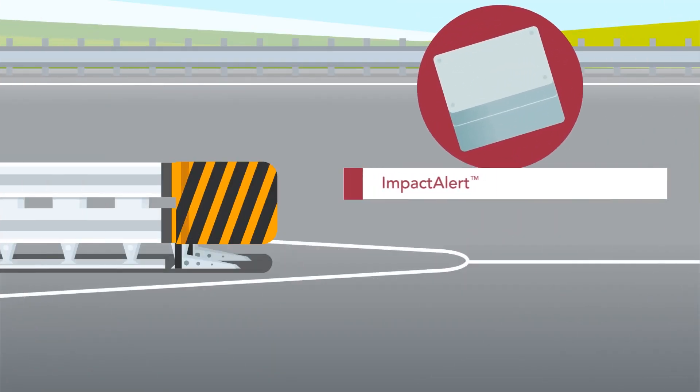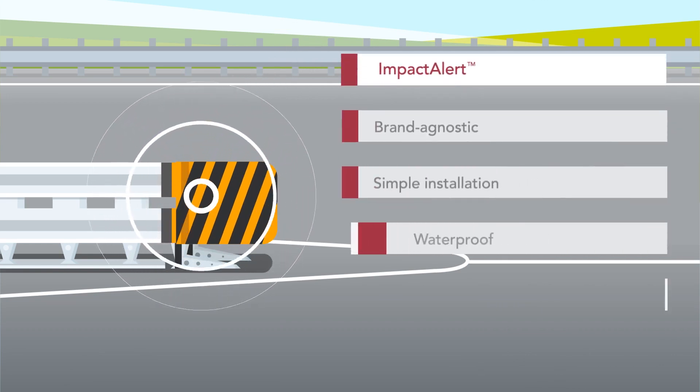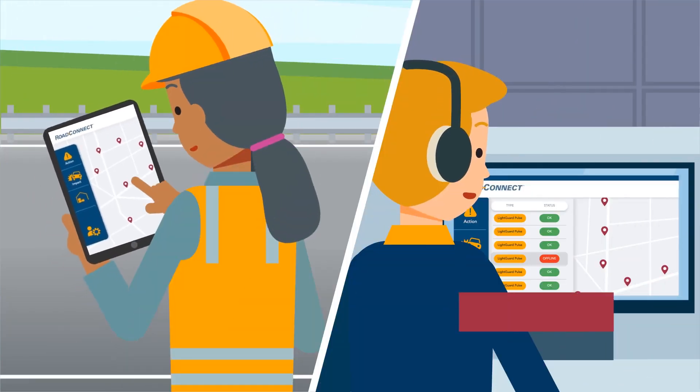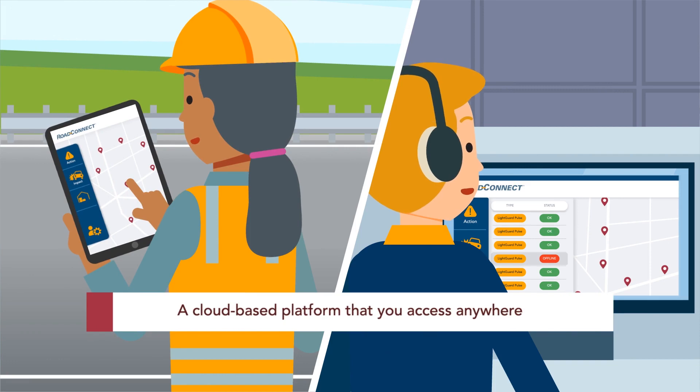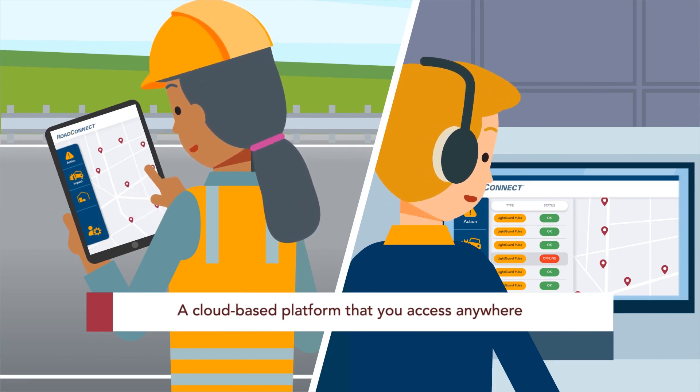A compact self-contained impact alert device non-invasively attaches to each asset and sends data via built-in cellular modem to the Road Connect dashboard, where DOT and other assigned maintenance personnel can easily remotely view a wide range of asset details from any web-enabled device.